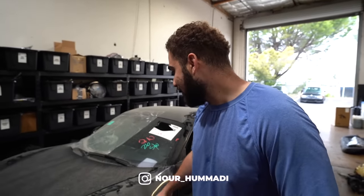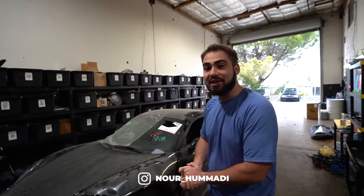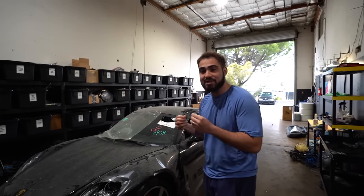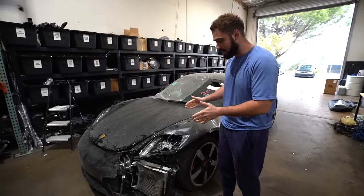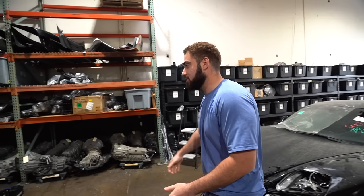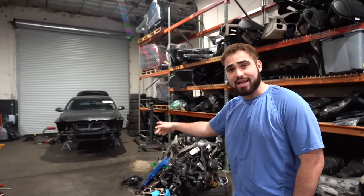Hey guys, welcome back to another video on the channel. We're finally chilling here with the Cayman S and I am so excited to start tearing her apart and diagnosing the damages. Honestly, it's been sitting here while me and Jonathan have been working, just dismantling cars, pulling engines and trannies.